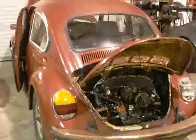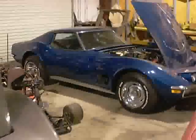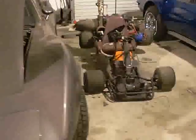A little Volkswagen Bug. Mostly Corvettes. A little turbine go-kart. The Wall of Shame on the crashed Corvettes.